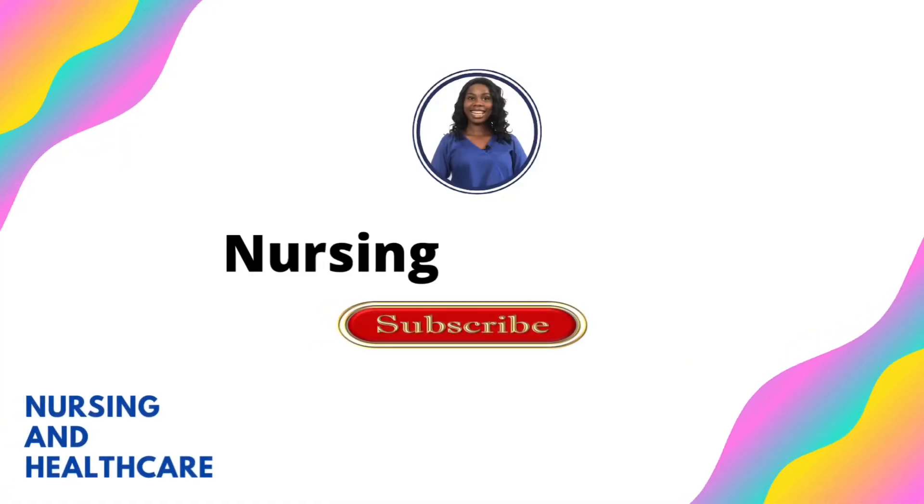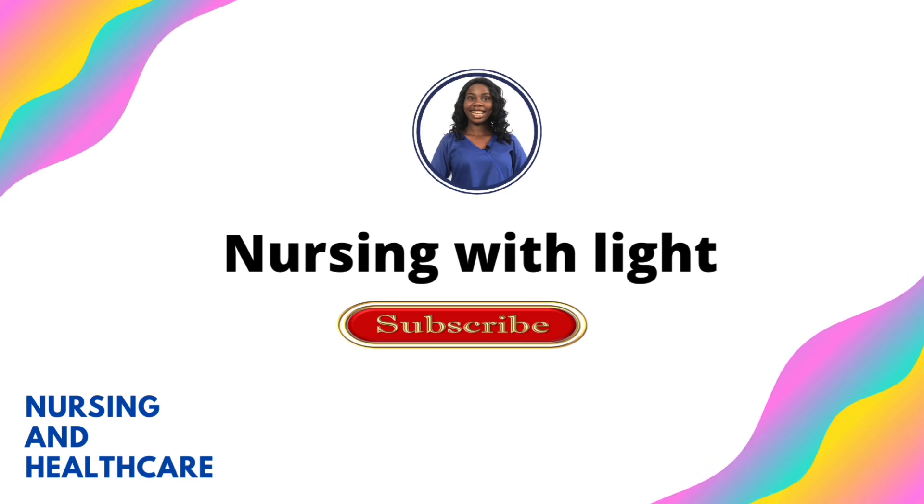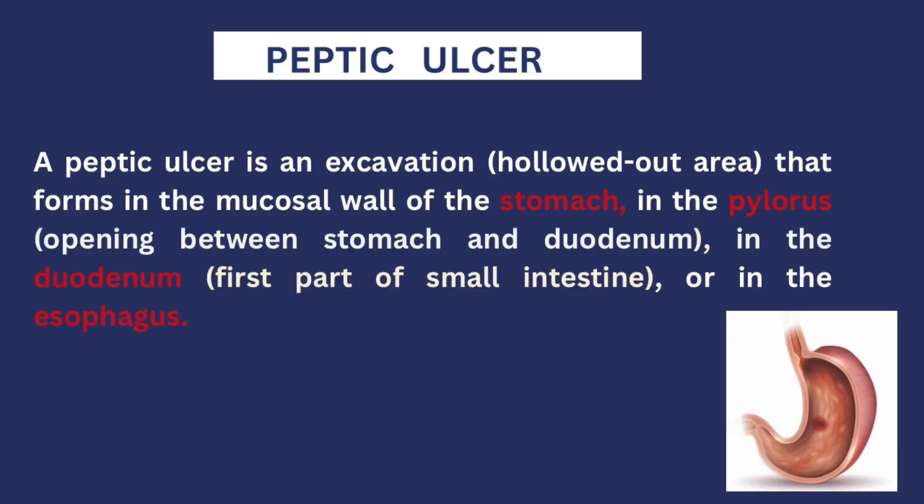To understand how the medications used to treat peptic ulcer work, you first need to understand the basic pathophysiology behind peptic ulcer — what causes it and what the drugs are going to correct. In basic terms, peptic ulcer is an excavation, or a wound, on the mucosal lining of the stomach, the pylorus, and the duodenum.